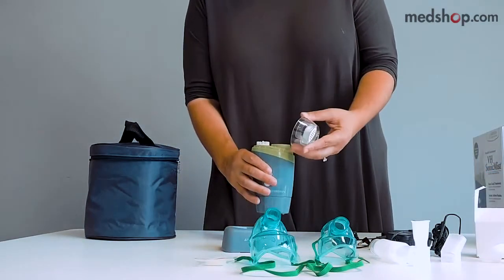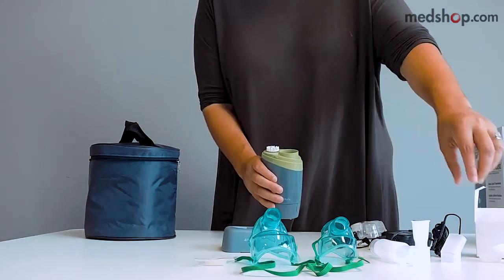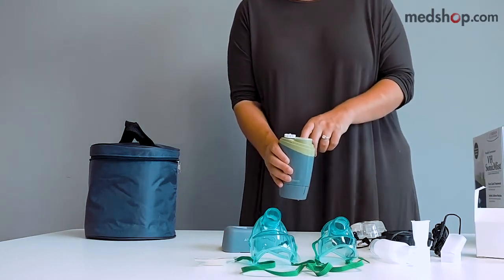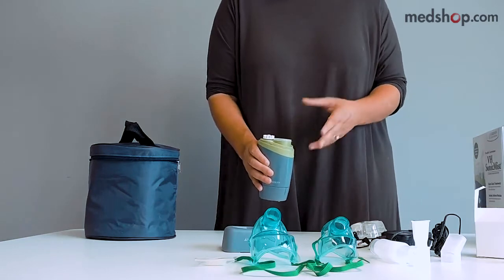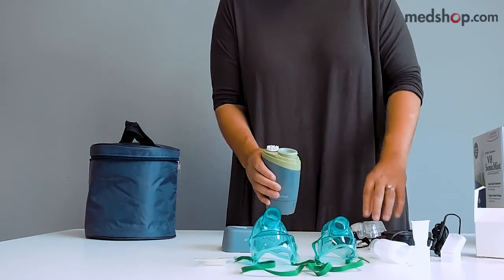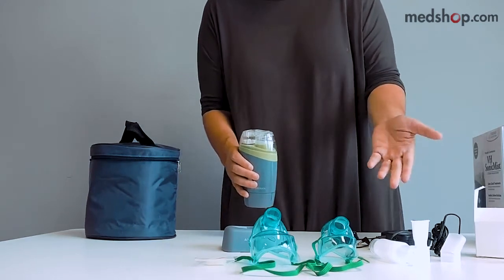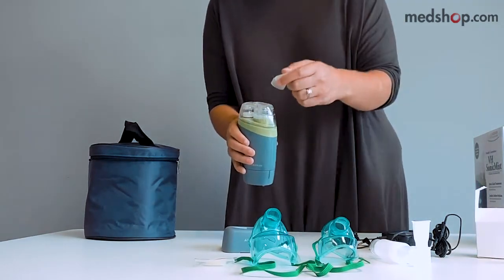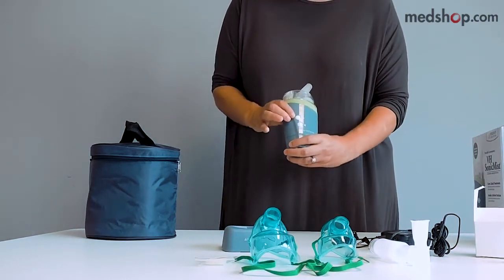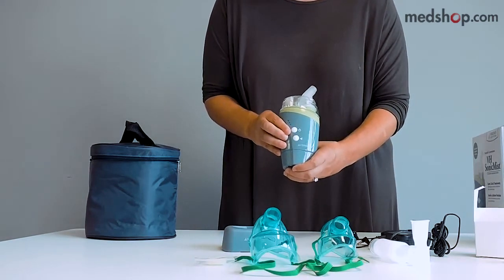Now I'm going to demonstrate how to use the product. Remove the cover — there is a water reservoir that you fill with water. Once filled, take a medication cup, place it on top, and fill it with medication. Many people use this for homeopathic treatments with nano-silver, which would go into the medication cup. Once filled, put the cover back on, select your mouthpiece — I'm using the short mouthpiece — press the power button, select the method of nebulization, and you're ready for your 6–8 minute treatment.